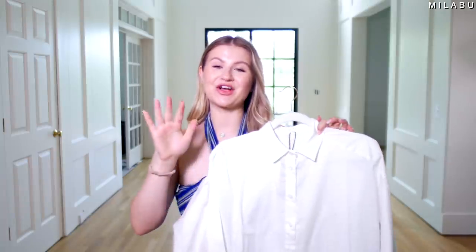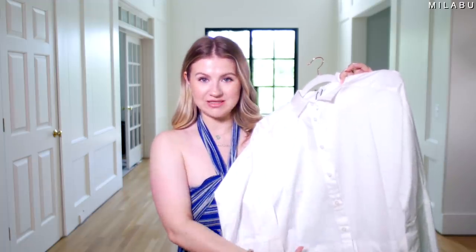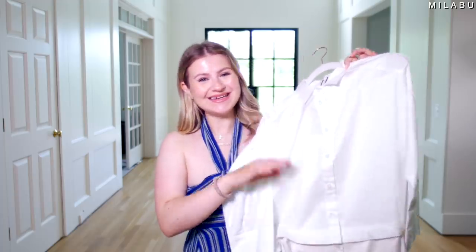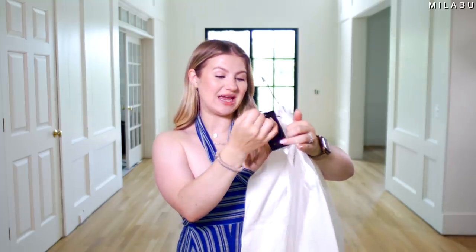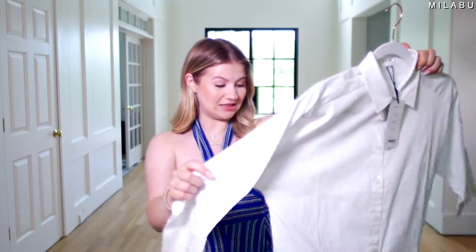This next one is called the convertible shirt dress because it's a dress but you can also convert it into a dress shirt. It's so cool. This is by the brand Vita, size small, and it retails for $128 US dollars. Let's put this on because it looks really nice, really interesting — and it has pockets. I'm excited for the pockets.